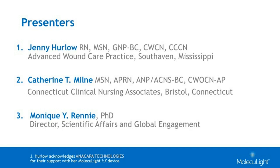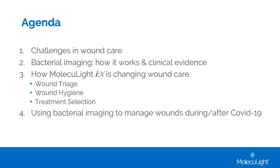Thank you, Miranda. Today, Cathy and I plan to discuss how Moleculight has helped us to address some of the challenges we face in wound care. Moleculight's Director of Scientific Affairs will first provide an overview of how this device works and the supporting clinical evidence for its use. Then Cathy and I will share how Moleculight has altered our approach to wound assessment, improved wound hygiene, and helped with wound dressing selections. Finally, we'll share how this device has helped us deliver effective wound care more efficiently during and after our challenges with COVID-19.